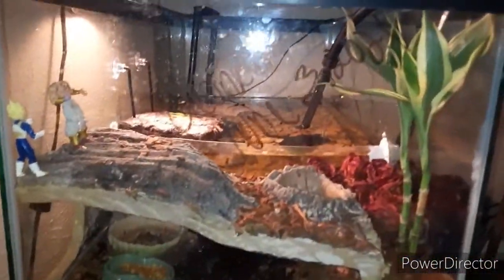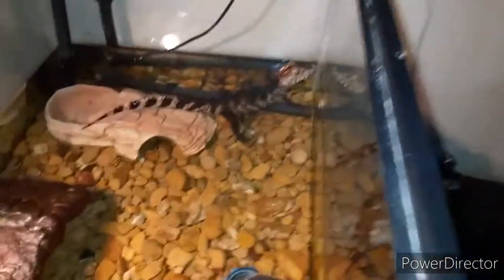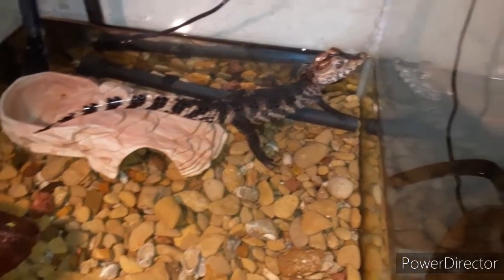Right here — I cleaned it on June 3rd. I'm gonna have to clean it today. I clean her enclosure like every two weeks.